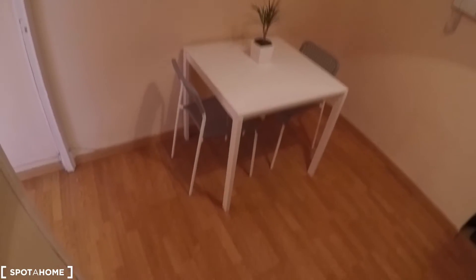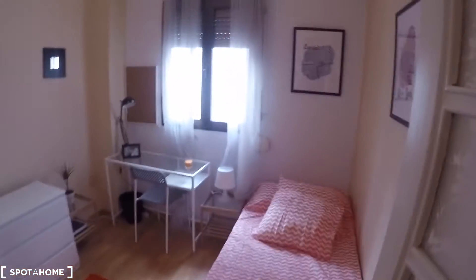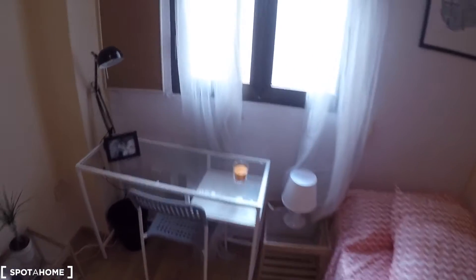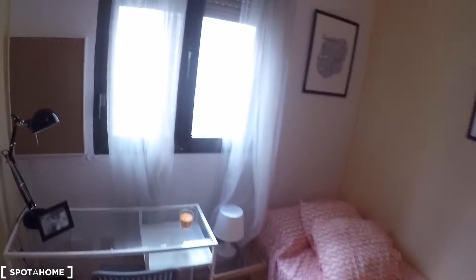Now we are in the main entrance — this is the main door. Here in the entrance hall we have a door to bedroom number one, and also a table with two chairs. In this bedroom we have a single bed, a bedside table with a lamp, a desk, a chair, another bedside table, a chest of drawers, a wardrobe, and a mirror. This bedroom has a window with interior views.